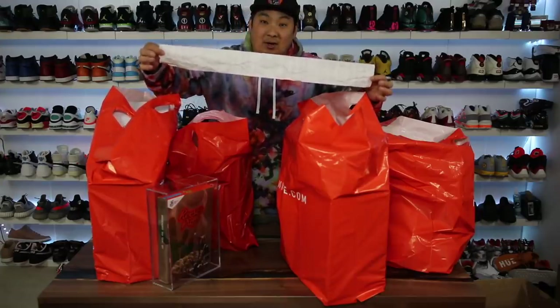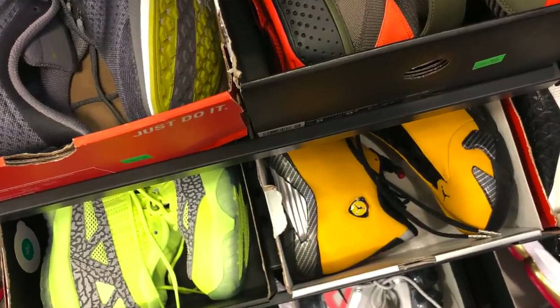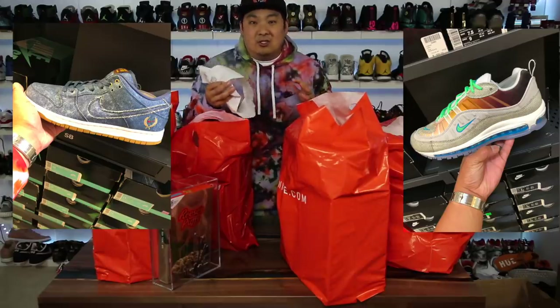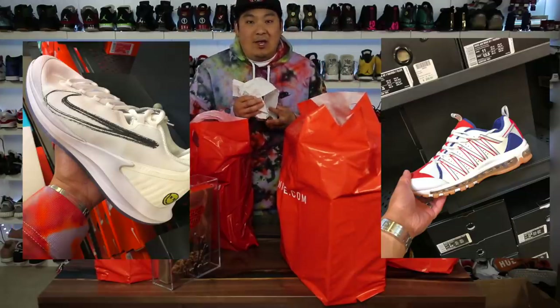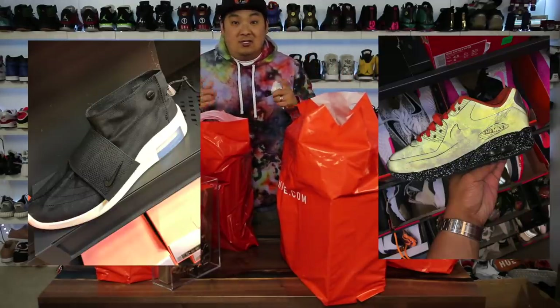I recently went to the Nike employee store and dropped a little bit of money there. I had some fun finding random stuff — honestly when the stores are a little bit dry it's kind of the most fun to micro-search and find just random things to buy. I got a couple things for myself, a couple for the wife and kids.